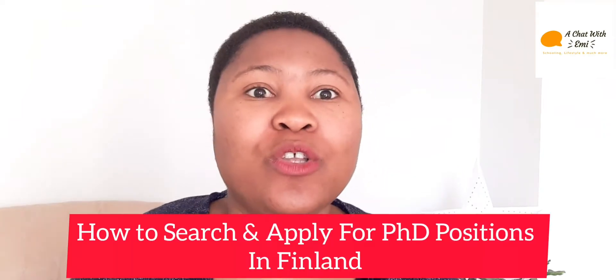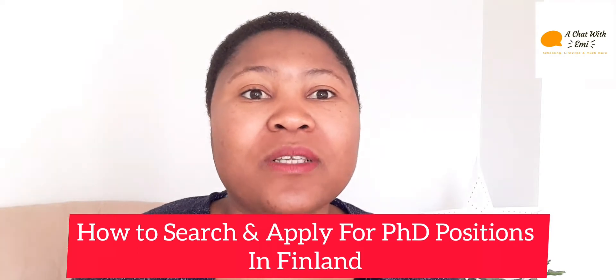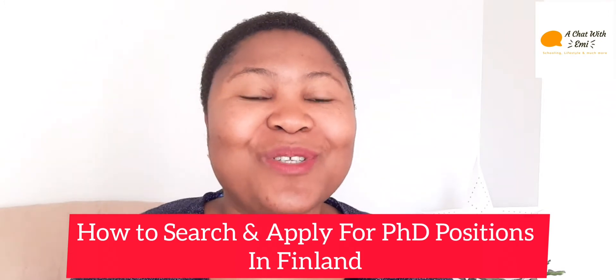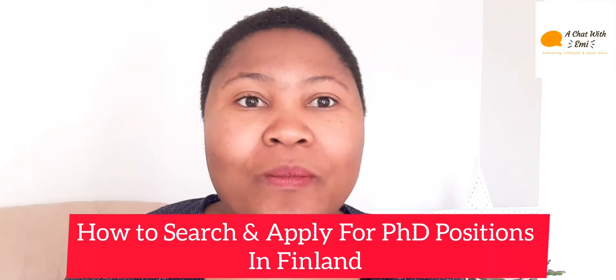Welcome back to my channel! It's always exciting to be here with you on Sundays — and it's exciting here in Finland because it's summer, the sun is shining! So in today's video, I'll be talking about how to search and apply for a PhD position in Finland. Some of you have been requesting this video, and I've been talking about master's and bachelor's programs, so here we are.